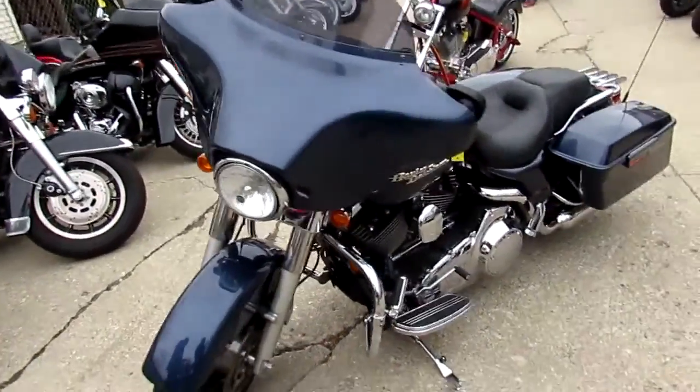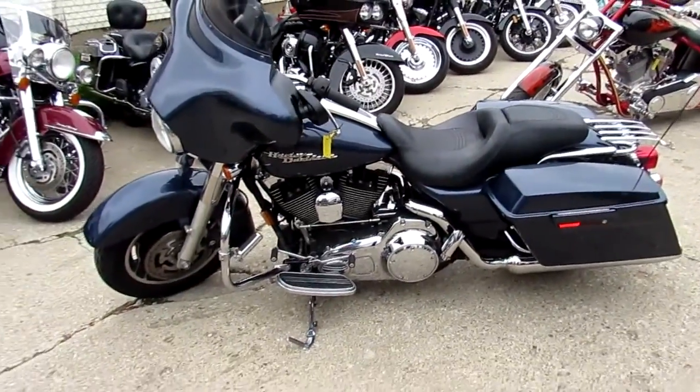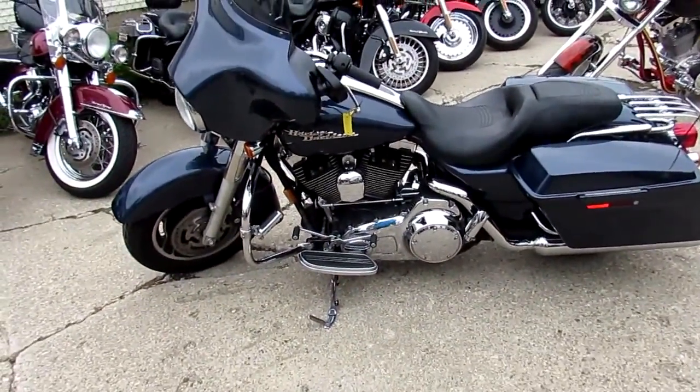Keep an eye on our website — anybody looking for a used Harley, we got them. It's ApprovalPowerSports.com. Guaranteed financing. Call today and you can ride today.